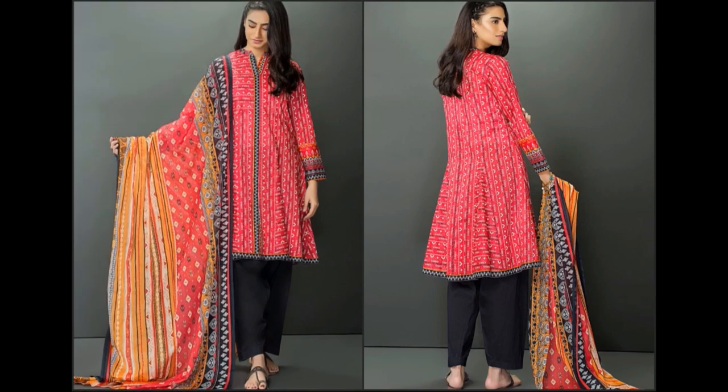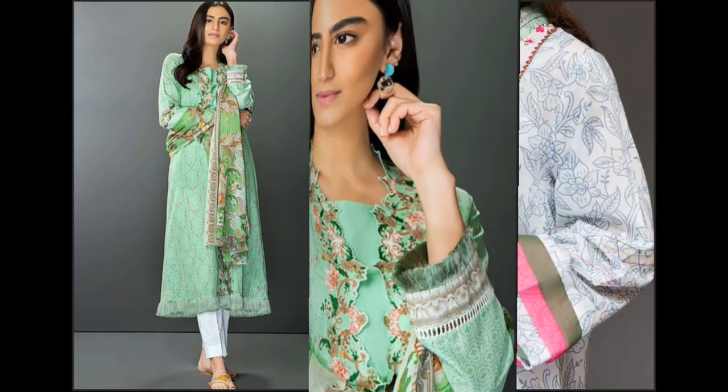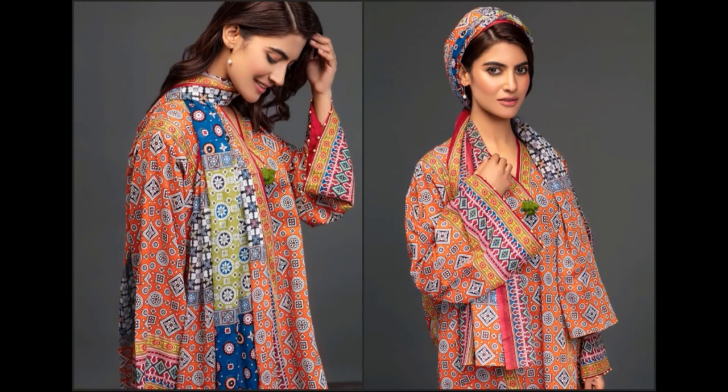Three-piece unstitched suits with beautiful color combinations — lawn printed suits are priced at 1300 to 1350 rupees per meter. The suits are available online; a link is provided in the description box. If you have the address, you can comment or use the link to find and purchase these suits.